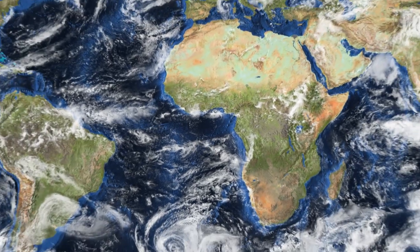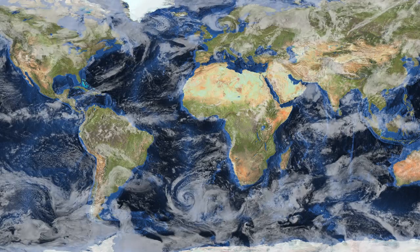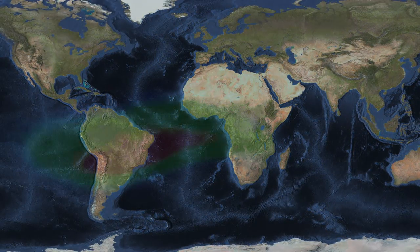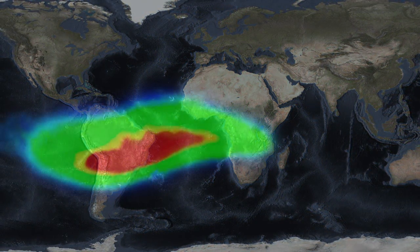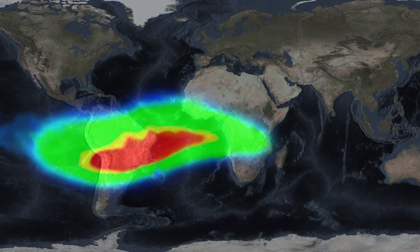Above the Earth's atmosphere, along Hubble's path, is a mysterious region known as the South Atlantic Anomaly. When satellites pass through this area, they are bombarded with swarms of intensely high-energy particles.